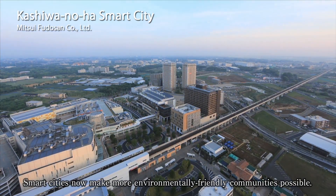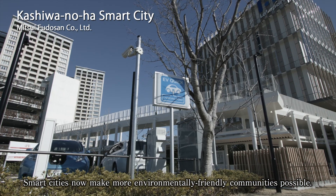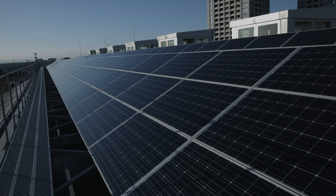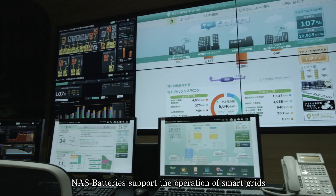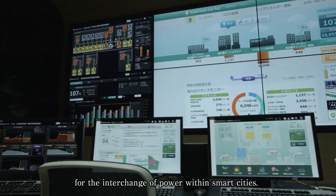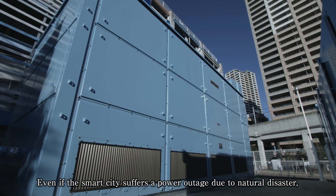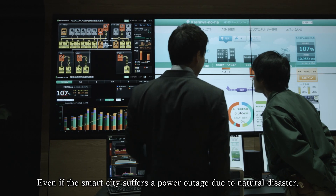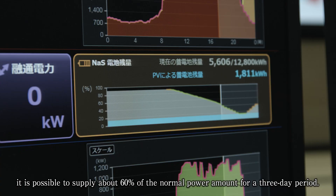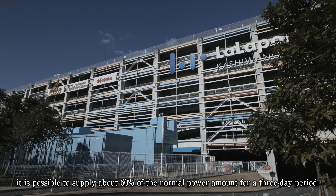Smart cities now make more environmentally friendly communities possible. NAS batteries support the operation of smart grids for the interchange of power within smart cities. Even if the smart city suffers a power outage due to natural disaster, it is possible to supply about 60% of the normal power amount for a three-day period.